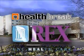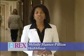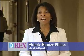Health Break is brought to you by Rex Healthcare, chosen for excellence. Open surgery has long been the traditional method for diagnosing lung cancer. Now a new method called endobronchial ultrasound means quicker diagnosis performed with no incision.